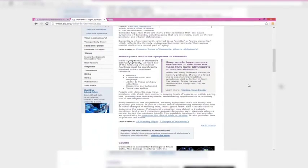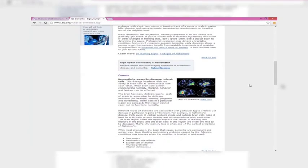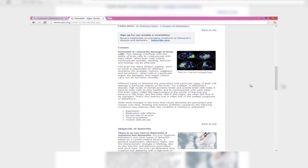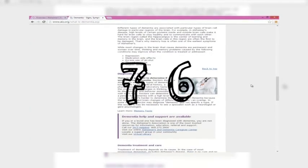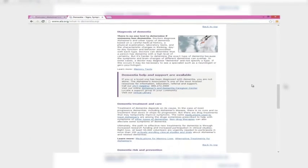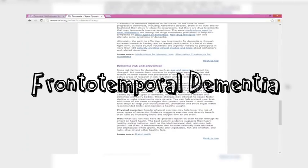This causes changes in one's memory, behavior, and ability to think clearly. Alzheimer's disease is the most common type of dementia, accounting for an estimated 60 to 80 percent of cases. Among the many types of dementia are vascular dementia, dementia with Lewy bodies, and frontotemporal dementia.